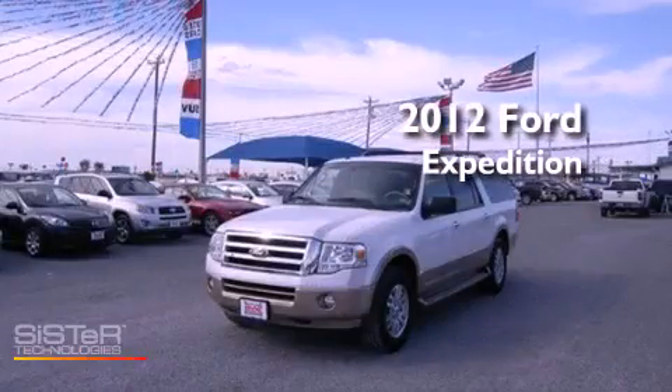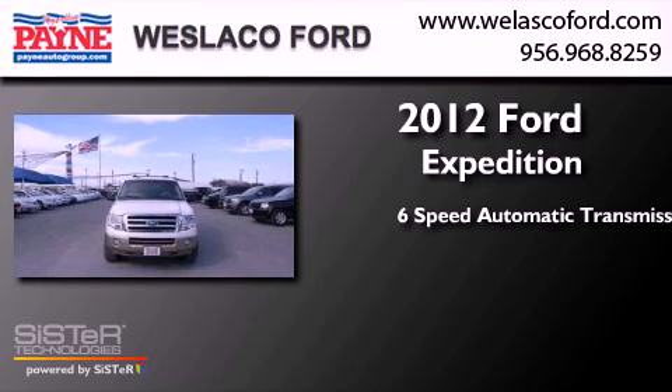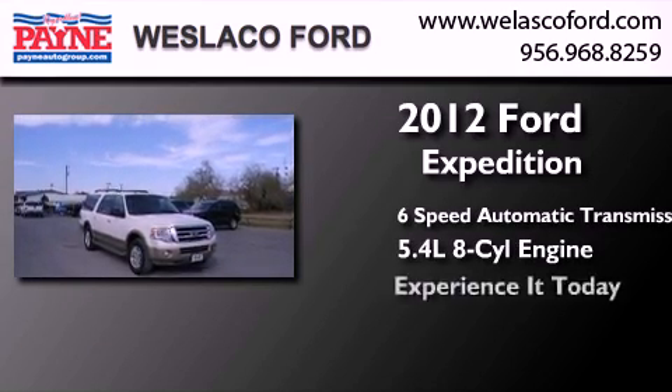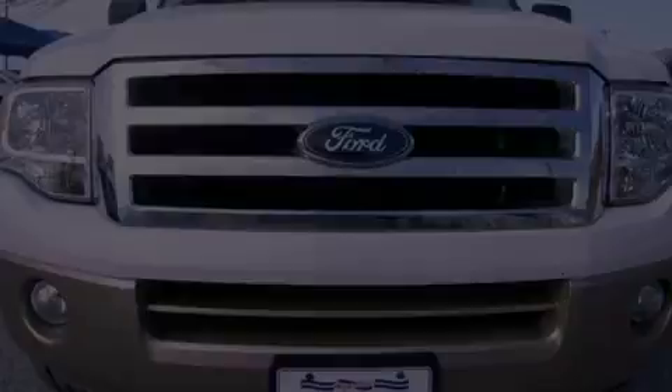This is a 2012 Ford Expedition. This SUV has a 6-speed automatic transmission and a 5.4-liter V8. Its top features include skid plates and third-row seating.